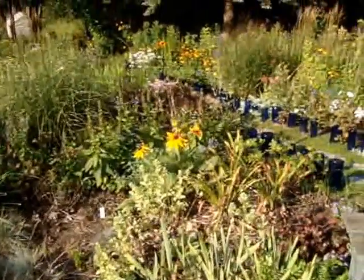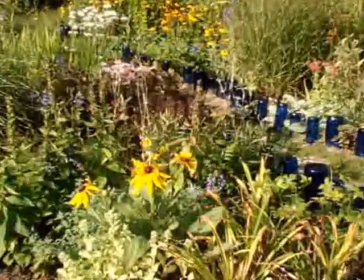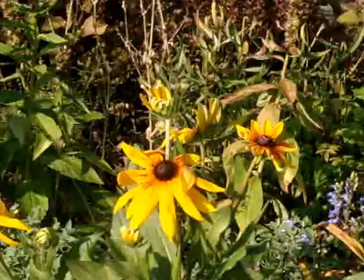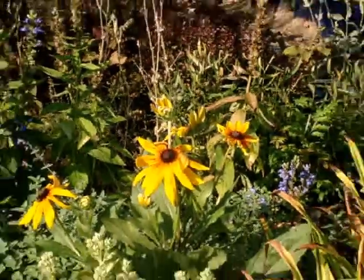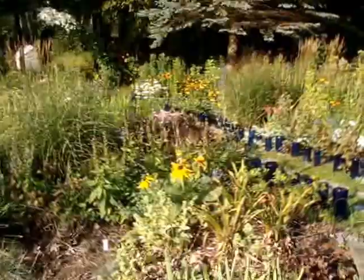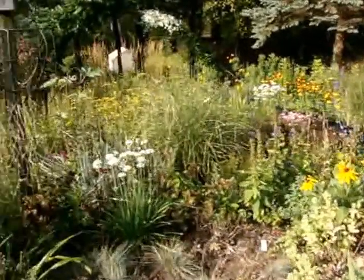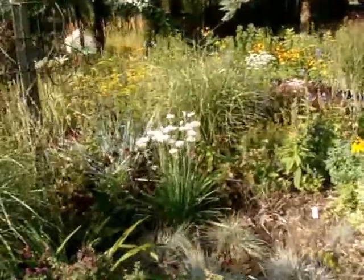Gloriosa daisy — a nice re-bloomer. I let that seed all over too, because after the black-eyed susans this will start in again. If you broadcast the gloriosa seed around in June it'll be a late bloomer for you.